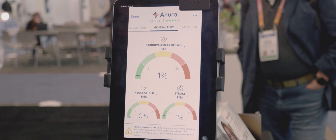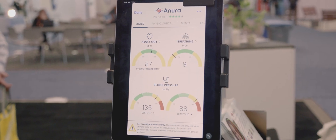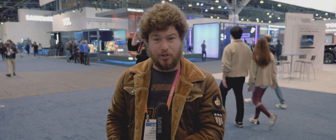Originally, I was pretty skeptical on how well it would actually work. But after I tried it, I was incredibly impressed. Different aspects of my health readings lined up with my real medical history. And after looking at my Apple Watch after it provided my heart rate, Anora was a spot-on match.